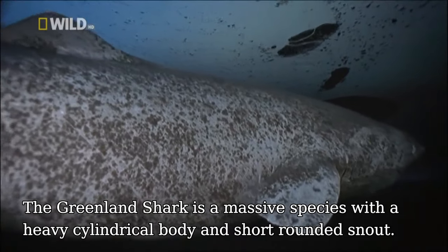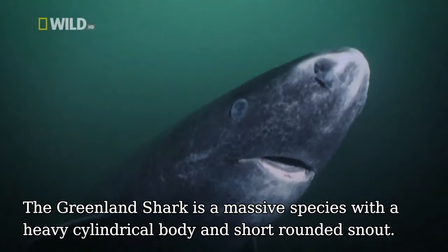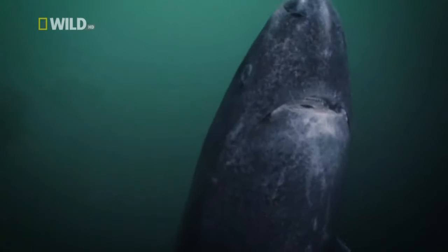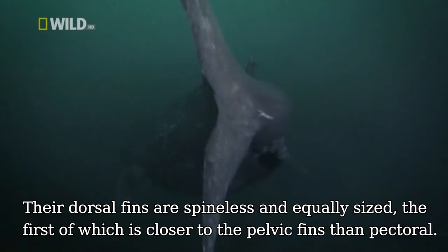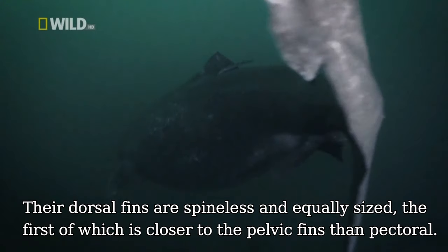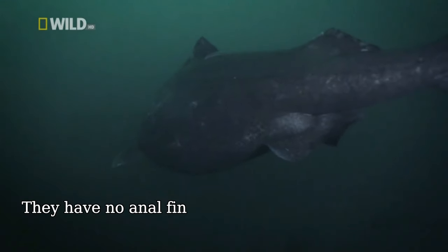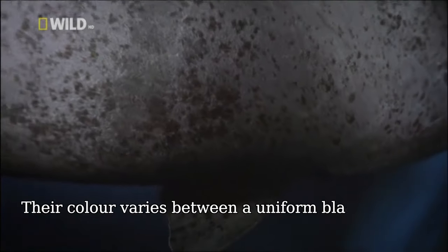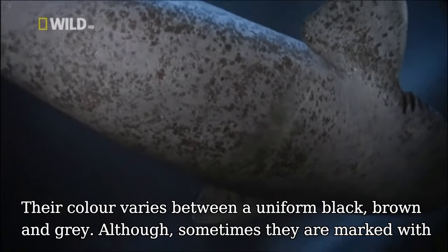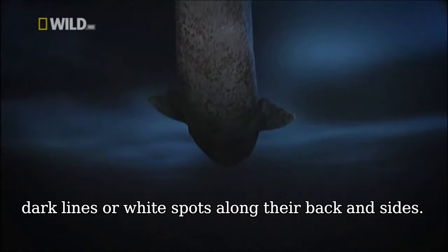The Greenland shark is a massive species with a heavy cylindrical body and short, rounded snout. Their dorsal fins are spineless and equally sized, the first of which is closer to the pelvic fin than pectoral fins. They have no anal fin and no keels present on their caudal fin. Their colour varies between a uniform black, brown and grey, although sometimes they are marked with dark lines or white spots along their back and sides.